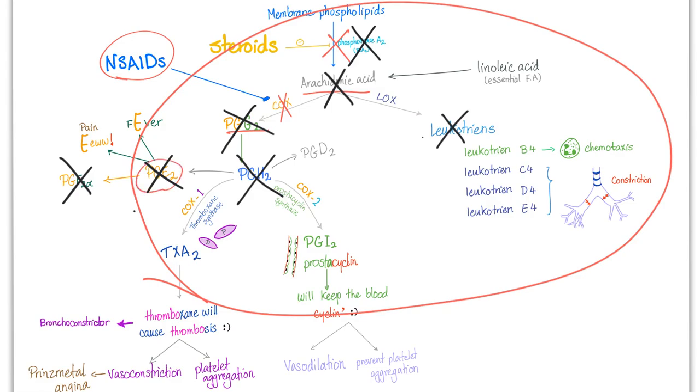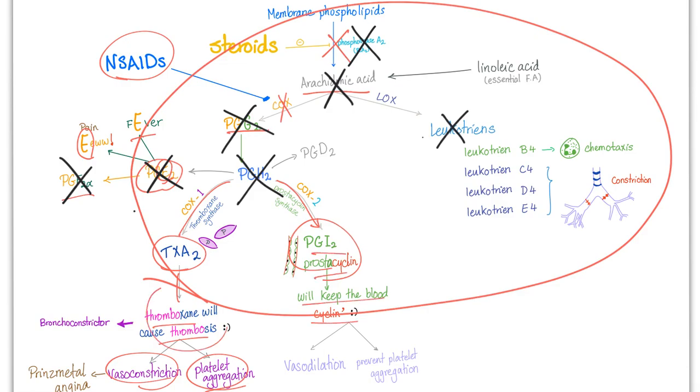Prostaglandin E2 causes fever and pain. F2-alpha is also involved. Cyclooxygenase 1 leads to thromboxane A2, which is pro-coagulation, pro-platelet aggregation, and vasoconstriction. Cyclooxygenase 2, on the other hand, produces prostaglandin I2, also known as prostacyclin, which keeps blood flowing. COX-1 products are pro-coagulation; COX-2 products are anticoagulation via vasodilation and preventing platelet aggregation.